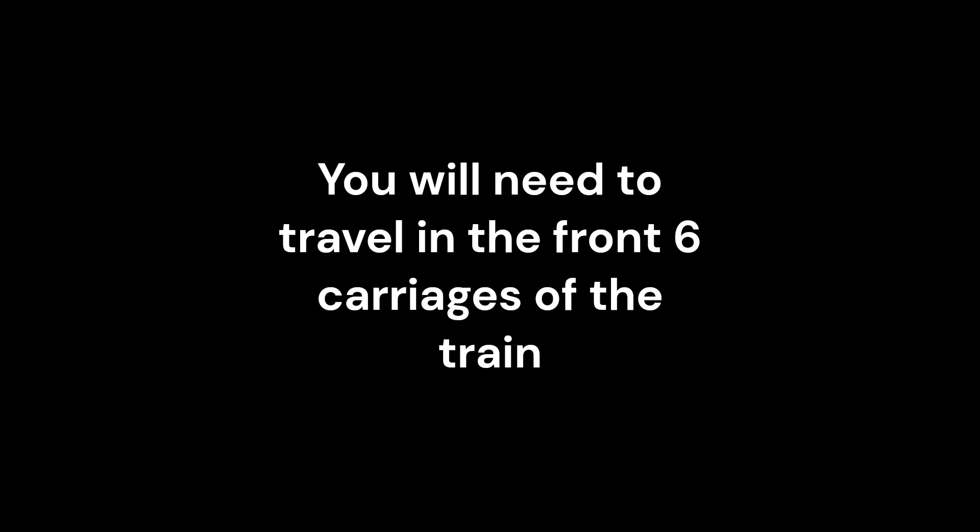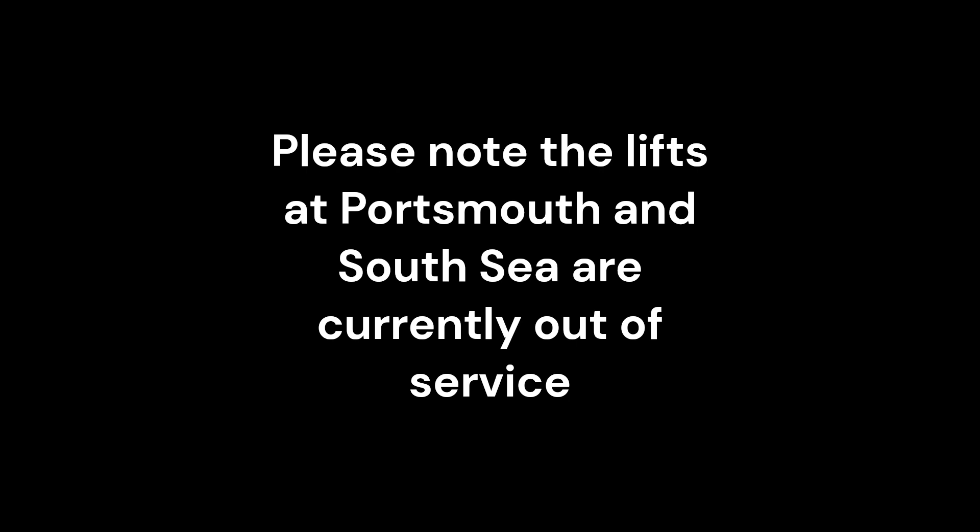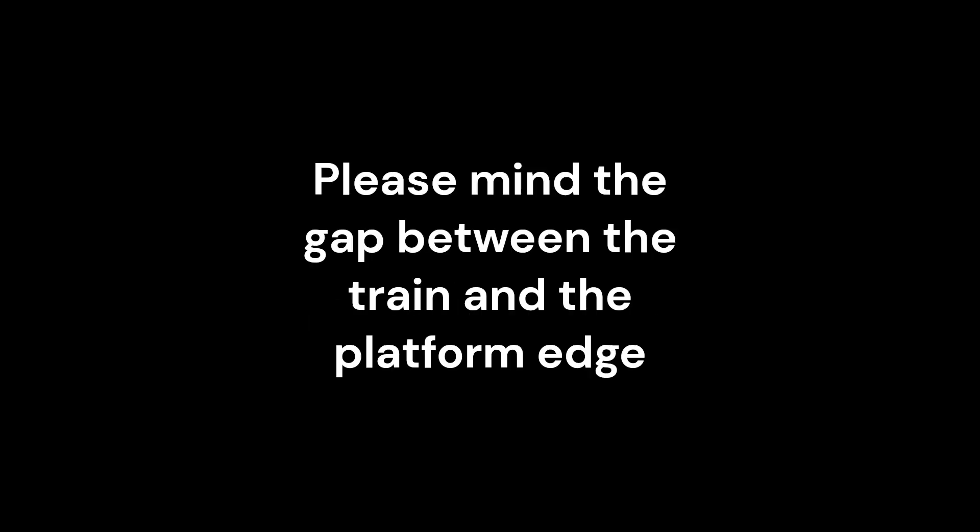Some stations have short platforms. If you are travelling to Micheldever, Botley or Portchester, you will need to travel in the front six carriages of the train. Please note the lifts at Portsmouth and Southsea are currently out of service. Please speak to a member of staff if you need further assistance. Please allow others to leave the train before boarding. Please mind the gap between the train and the platform edge.